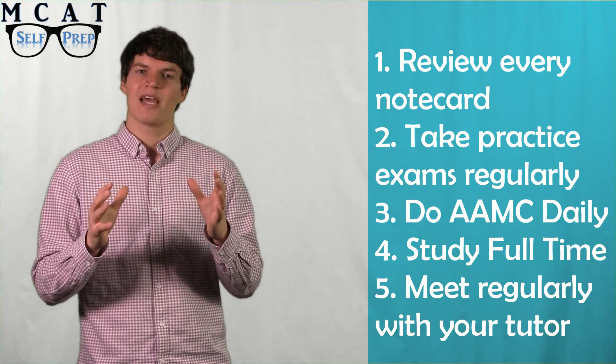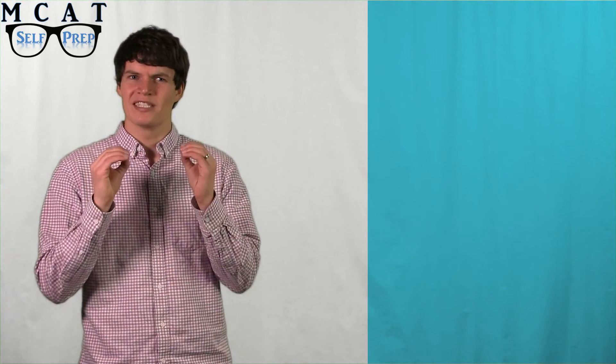All of the MCAT Self Prep tutors scored in the 99th percentile or higher and can give you exactly the help and support that you need during the final month of studying. We look forward to helping you reach your MCAT goal. So to get started, go to MCATselfprep.com.